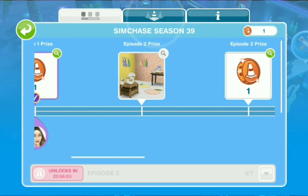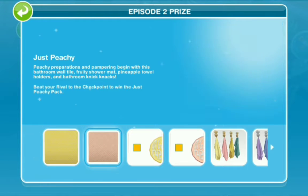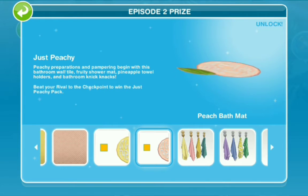So this is Episode 2 — these are the prizes that we're going to receive: the yellow pineapple scale wallpaper, just peachy, the pineapple scale wallpaper, the lemon bath mat, and the peach bath mat.